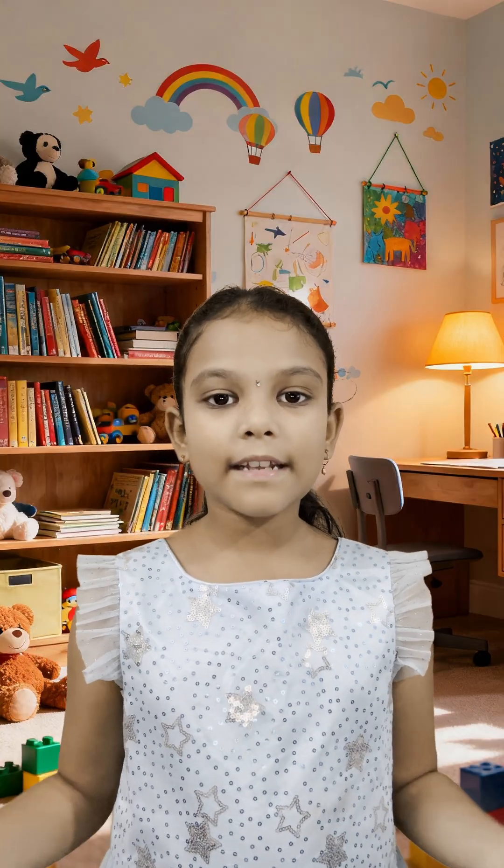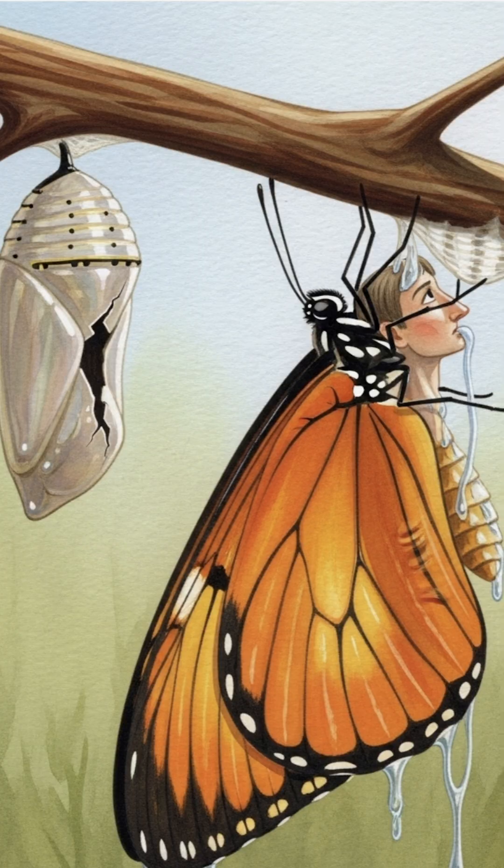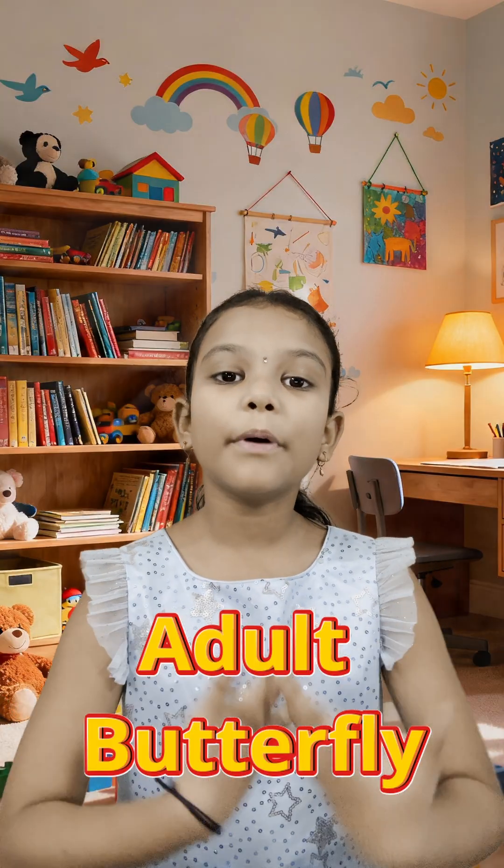After many days, the chrysalis wiggles and cracks, and out comes Tinku — but his wings are small and soft. Bindi flies over: don't worry, your wings need time to dry and grow bigger. Tinku pumps fluid into his wings and waits patiently. Soon his wings are colorful and strong. It's the adult butterfly stage!